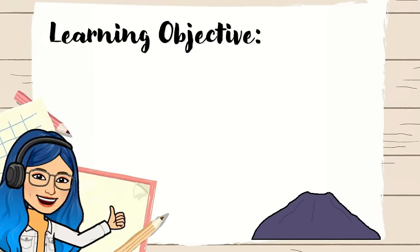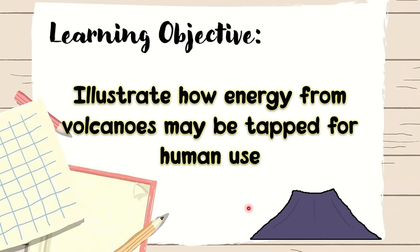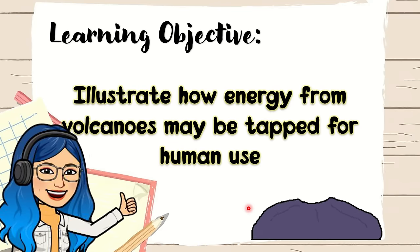Let us have our learning objective. At the end of this video lesson, you are going to illustrate how energy from volcanoes may be tapped for human use. Get ready to learn our lesson for today.